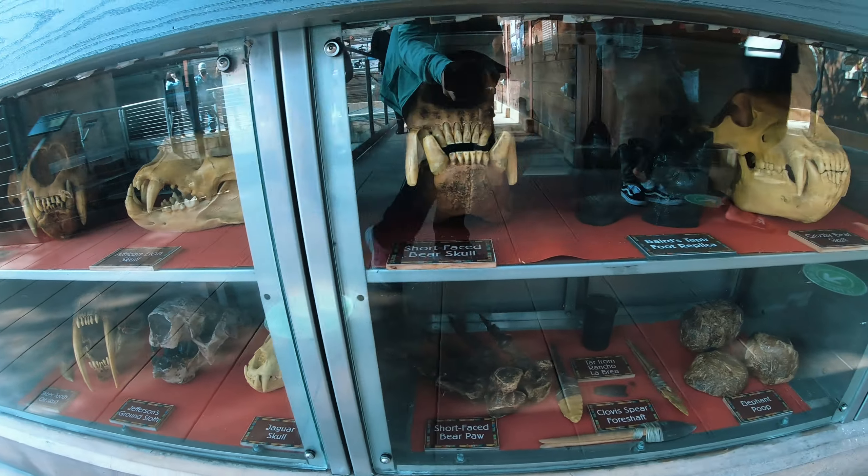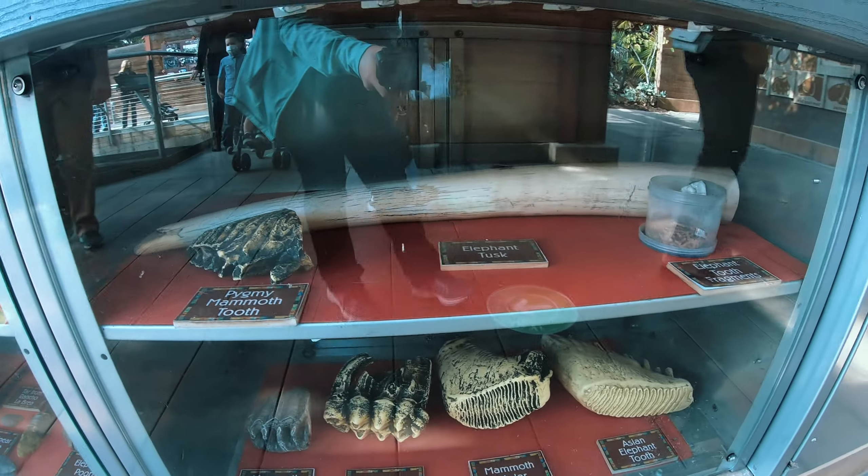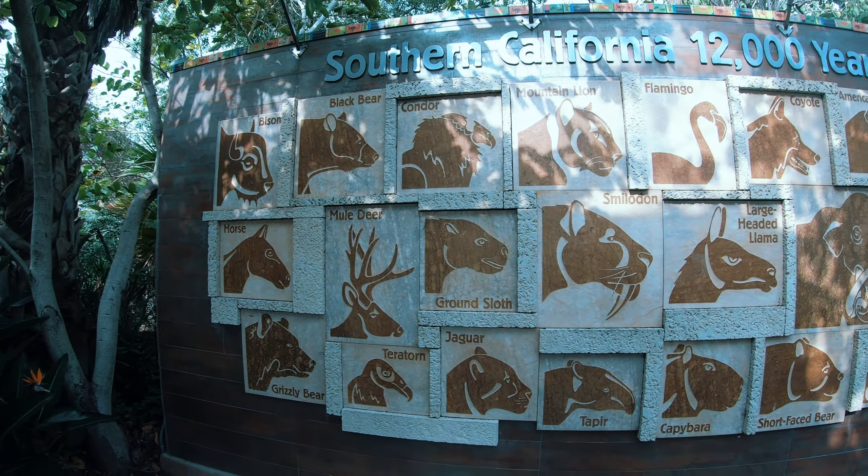And this will conclude our trek through the Elephant Odyssey at the San Diego Zoo. Thanks for joining me. This is Brad, and I will see you wherever our adventures take us next. Until next time, safe travels, everyone.